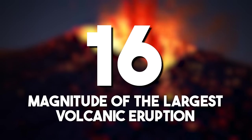The magnitude of the largest volcanic eruption: the volcanic explosion of Mount Tambora in 1815, with a volcanic explosivity index, or VEI, of seven, released vast amounts of ash and gases, leading to the year without summer in 1816.